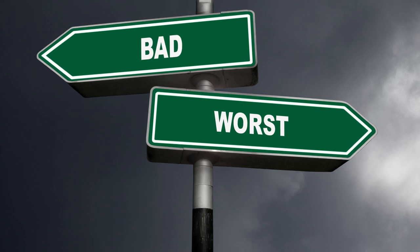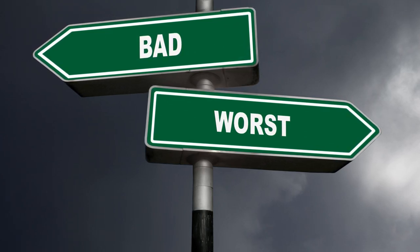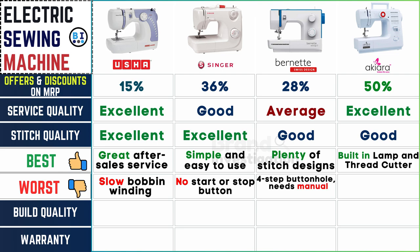Identifying potential drawbacks aids informed decision making. The drawbacks in Usha electric sewing machine include slow bobbin winding. Singer electric sewing machine lacks a start or stop button. Burnett electric sewing machine requires manual operation for its four-step buttonhole feature. And Akiara electric sewing machine is not compatible with thick fabrics, presenting challenges for users seeking versatility in material options.